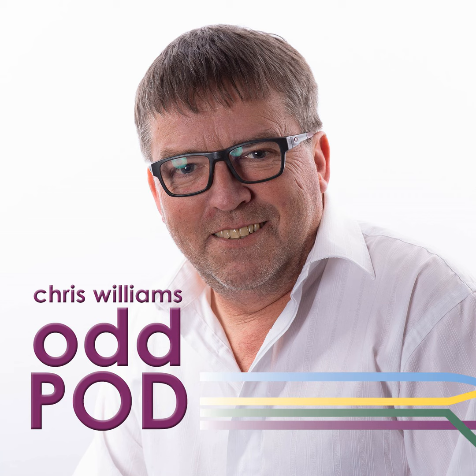The Odd Pod. Tuesday's Odd Pod. With almost everyone wearing face coverings nowadays, you can buy masks made by all kinds of designer labels.